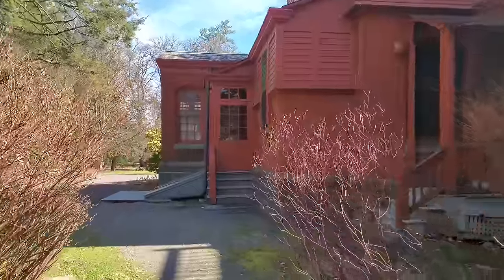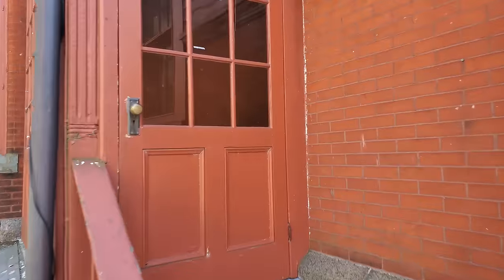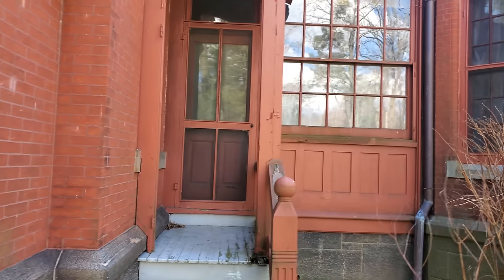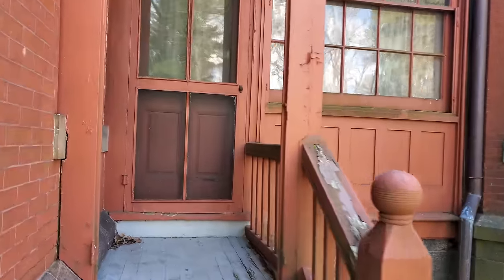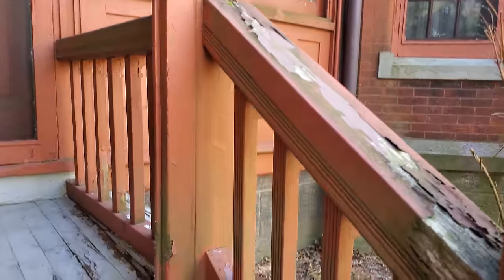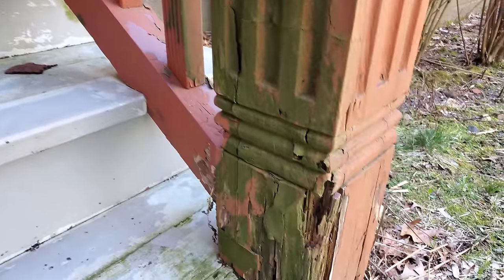This was the servants' entrance — it's really not on the tour. At this point it's just a bunch of boxes, but this is where all the deliveries would be brought in — ice and food. I think this is actually the kitchen, so all the food would have been brought in through here. Look at some of this rot — I mean, this is constant maintenance, constant upkeep.